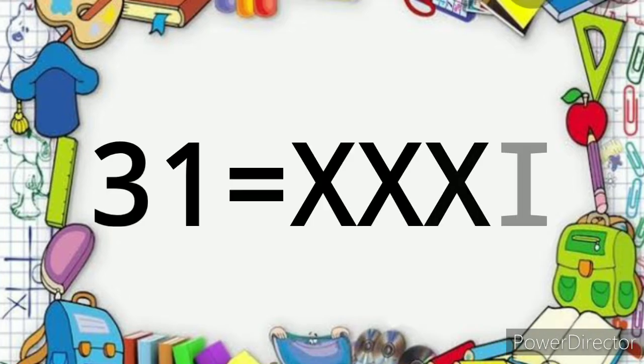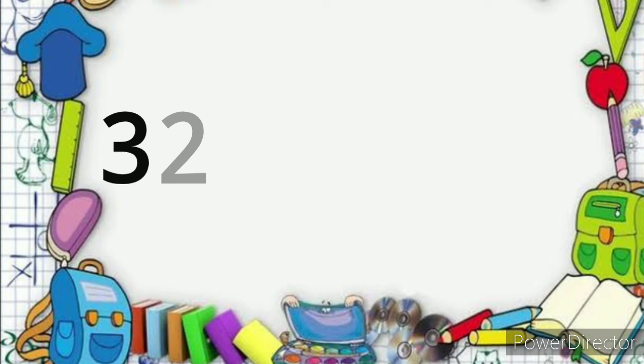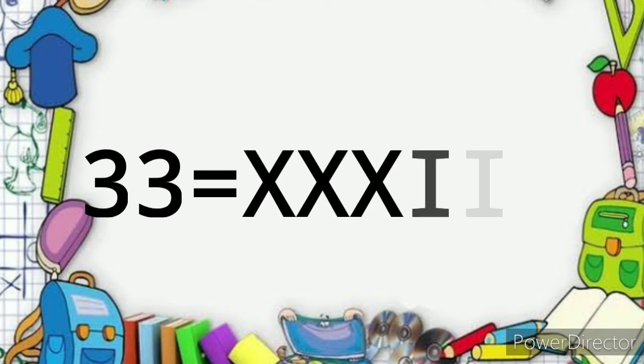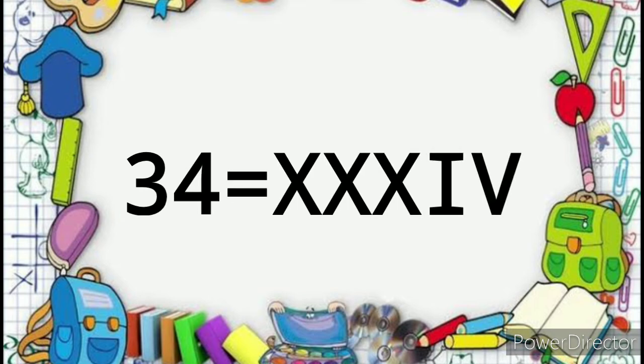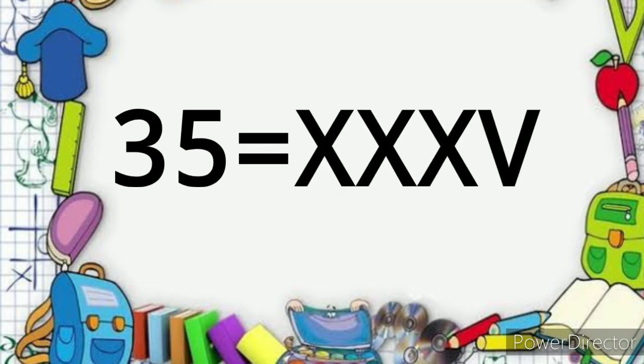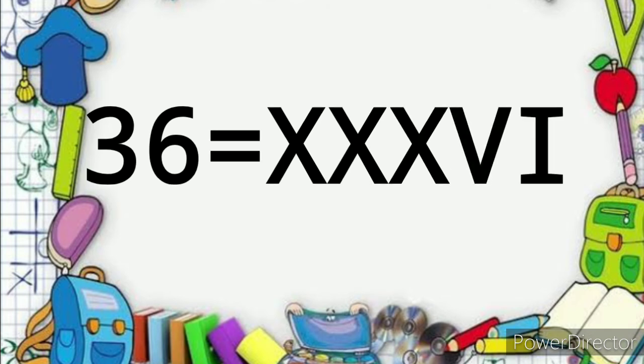31 XXXI, 32 XXXII, 33 XXXIII, 34 XXXIV, 35 XXXV, 36 XXXVIII.